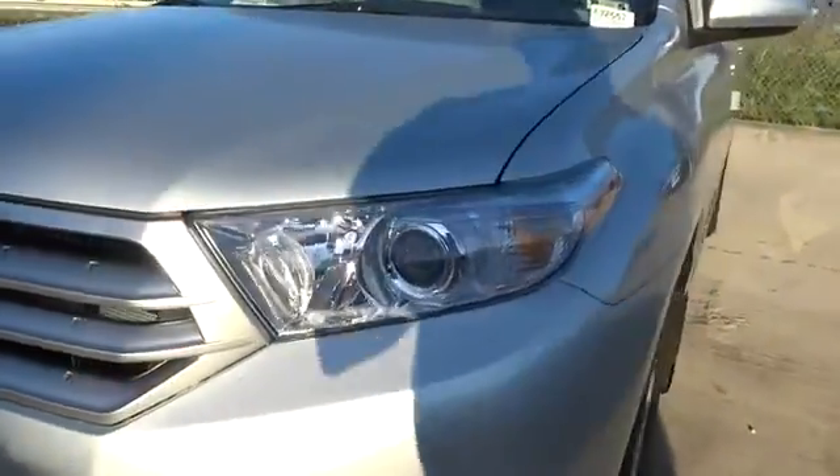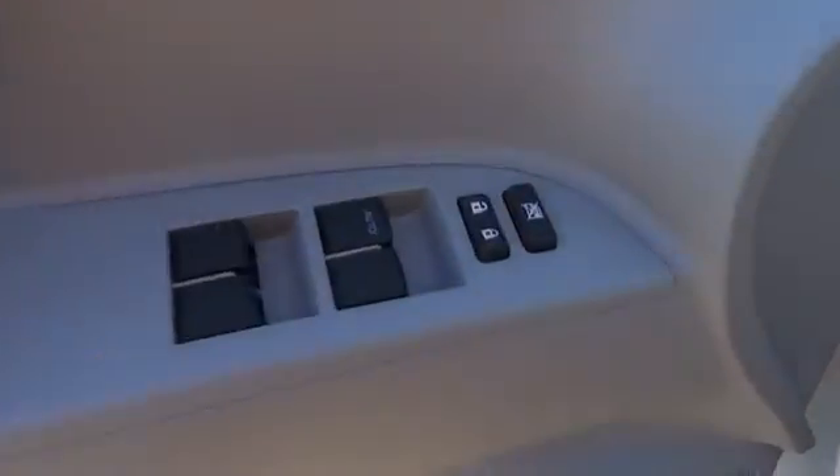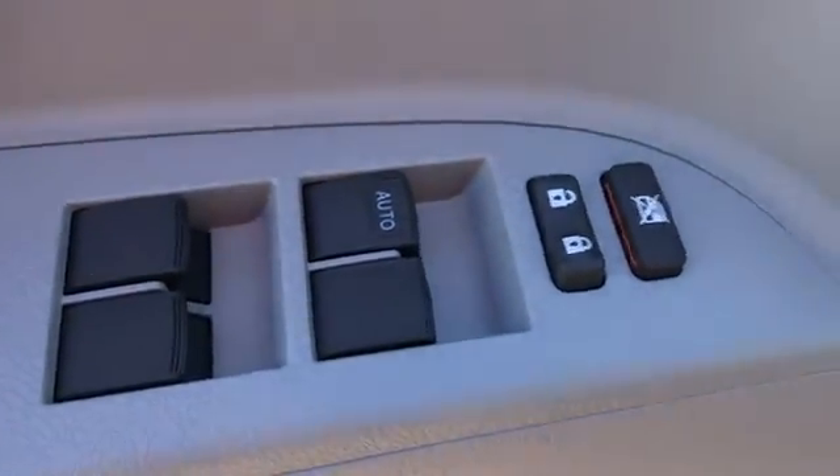Here are some of this vehicle's great options: stability control, traction control, anti-lock braking system, power lift gate, steering wheel audio control, air conditioning, power steering, driver airbag, adjustable steering wheel, keyless entry, cruise control, auto dimming rear view mirror.